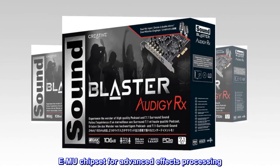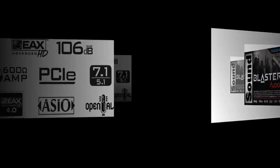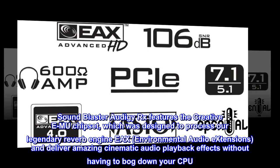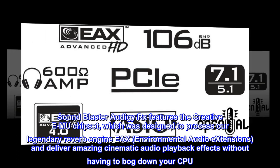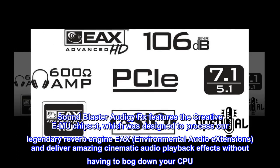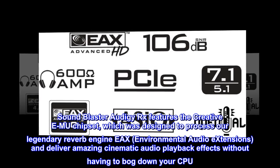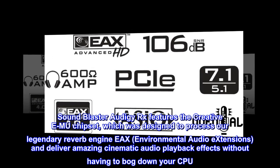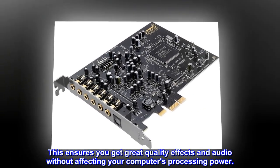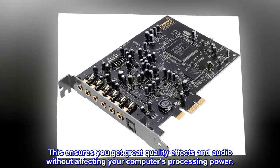E-MU Chipset for Advanced Effects Processing. Sound Blaster Audigy RX features the Creative E-MU Chipset, which was designed to process our legendary Reverb Engine EAX, environmental audio extensions, and deliver amazing cinematic audio playback effects without having to bog down your CPU. This ensures you get great quality effects and audio without affecting your computer's processing power.